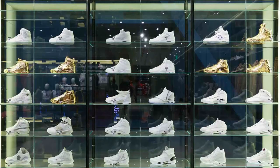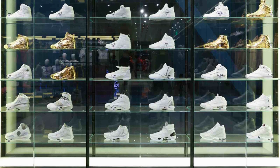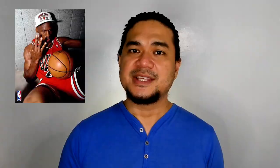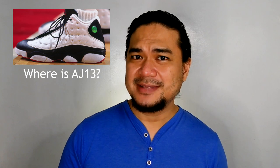In the store there's a window wall display of Jordan's 1 to 30, triple white colorway, except for six pairs that are in gold chrome. Sneaker trivia: these are the shoes that Michael Jordan wore each time his team, the Chicago Bulls, won an NBA championship — the Air Jordan 6, 7, and 8 on his first three-peat, and the Jordan 11, 12, and 14 on his second three-peat. Wondering why he skipped 13? Perhaps a little bit superstitious, maybe?